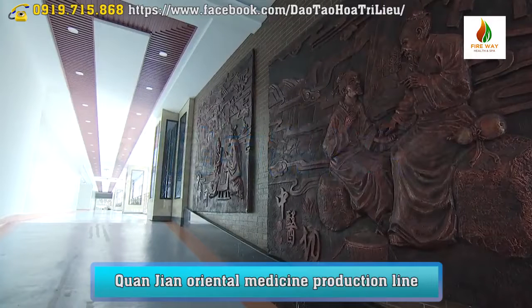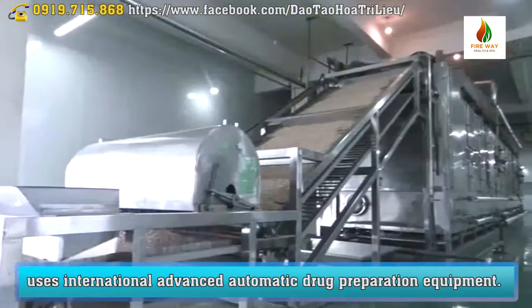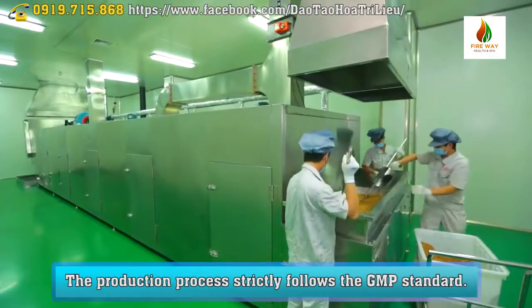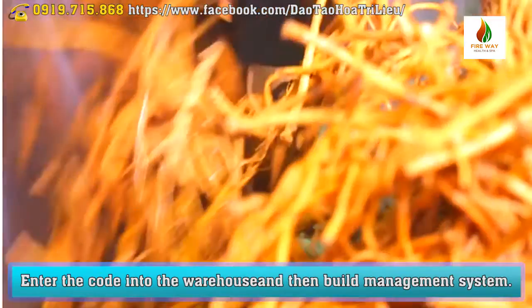Quantin Oriental Medicine's production line uses international advanced automatic drug preparation equipment. The production process strictly follows the GMP standard. Herbs are entered into the warehouse and ambient management system.